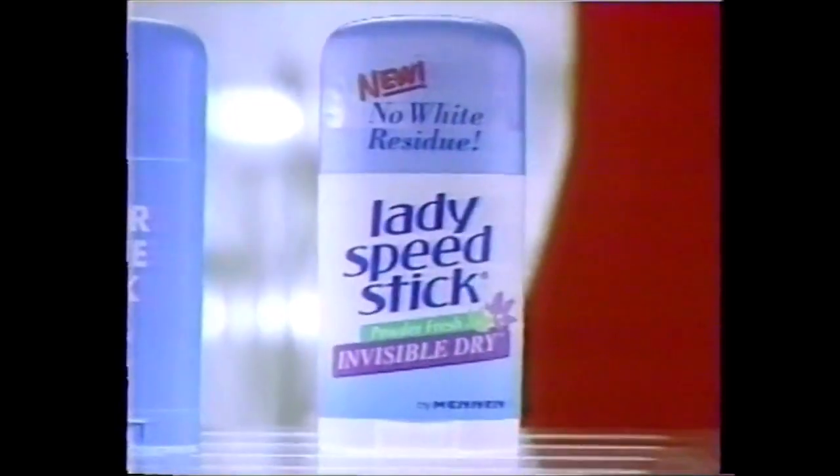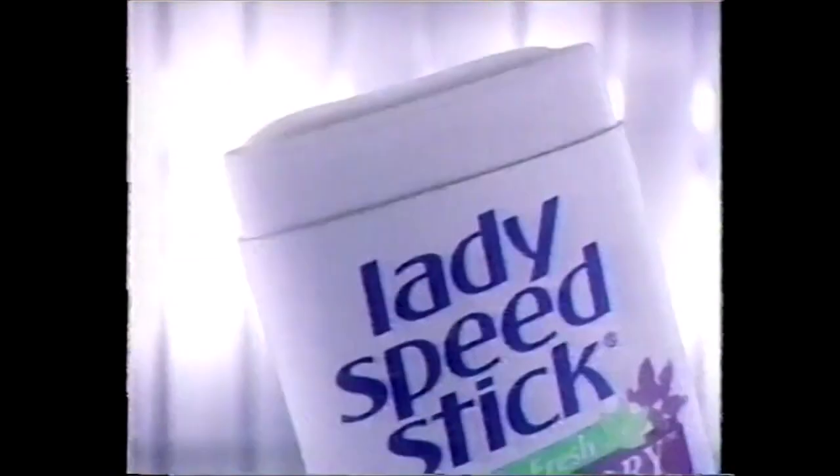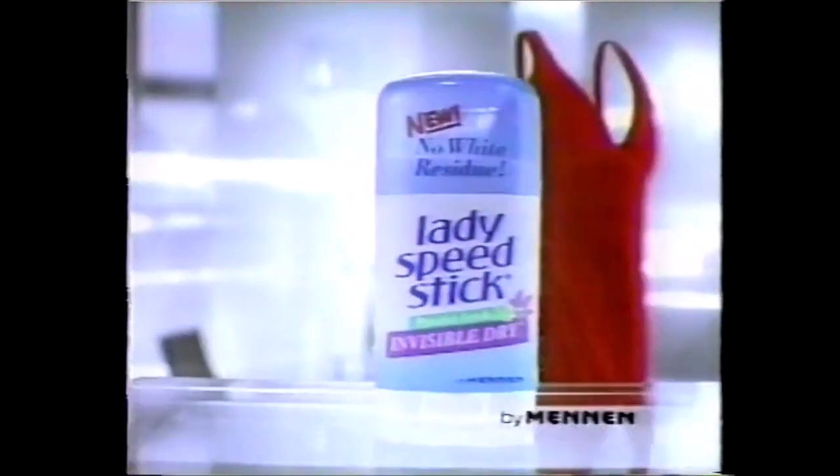You know what I like about new Lady Speed Stick Invisible Dry? Unlike other stick antiperspirants that can leave white residue, Lady Speed Stick helps keep me invisible and dry. Now you see it, now you don't. New Lady Speed Stick Invisible Dry.